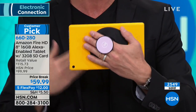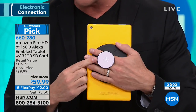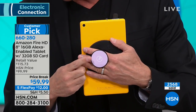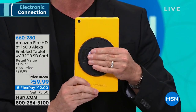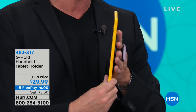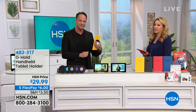One extra thing I recommend — people always ask how I hold my tablets. This is called the G-Hold. You're looking at the rose gold; we have rose gold, purple, gold, blue, and black. It lets you hold your tablet with one hand and control it with the other, and you can tuck it away when not using it. Six dollars to get home on five flex pay — $29.99.